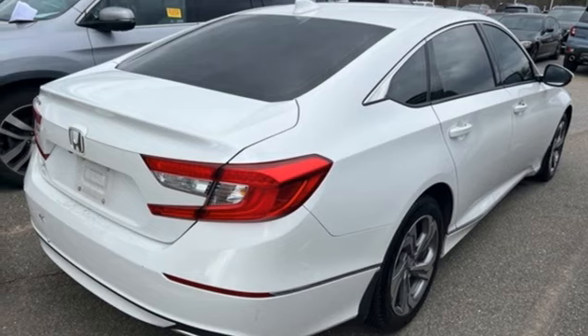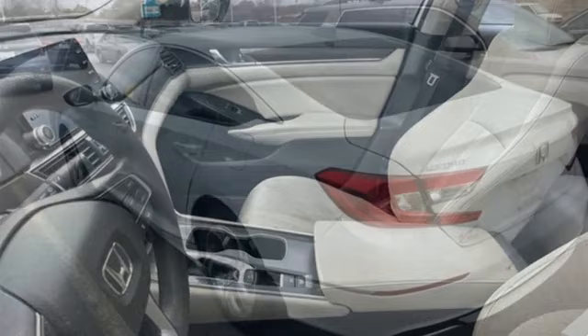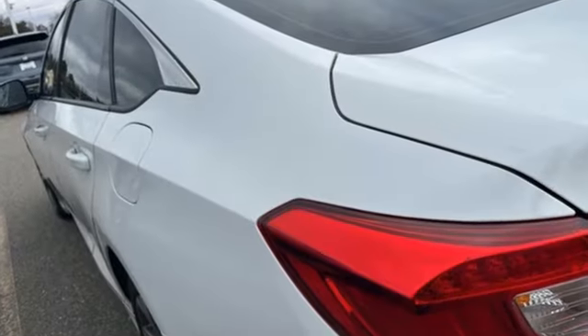Intercooled turbo inline four cylinder engine, express open and close sliding and tilting sunroof, gas pressurized shocks, and adaptive cruise control with low speed follow.